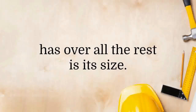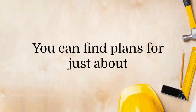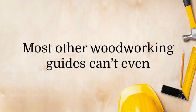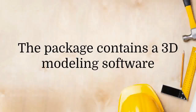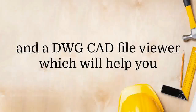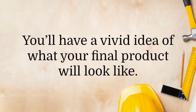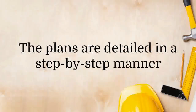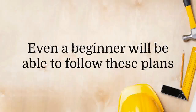The most obvious advantage this product has over all the rest is its size. The sheer number of plans in this package is mind-boggling — you can find plans for just about any project you have in mind. Most other woodworking guides can't even come close as far as variety goes. The package also contains a 3D modeling software and a DWG CAD file viewer, which will help you visualize the end results much better, giving you a vivid idea of what your final product will look like.